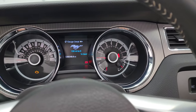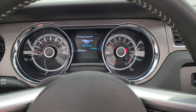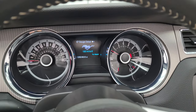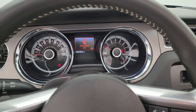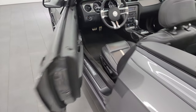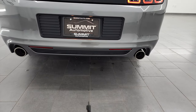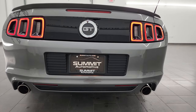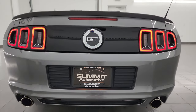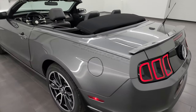Alright, let's start it up. Listen to that exhaust, check out those lights, and take a look under the hood. Starts right up — no check engine lights or anything like that. Sounds really good. Got a nice rumble to it for just a five-liter.